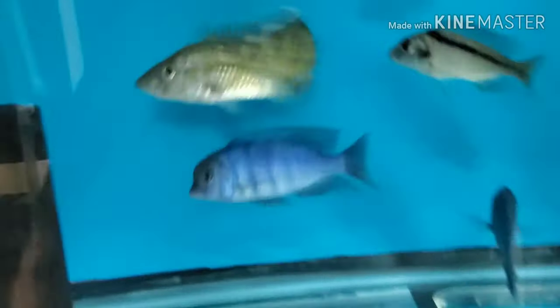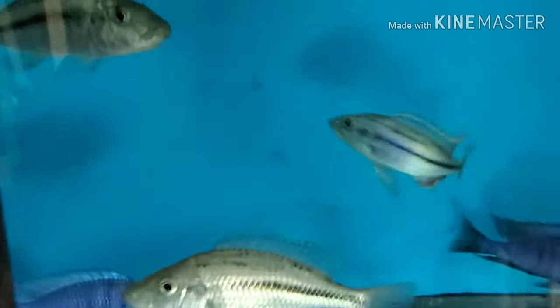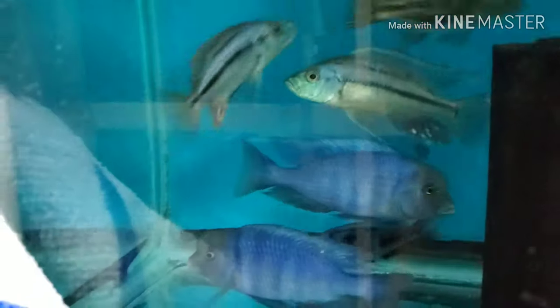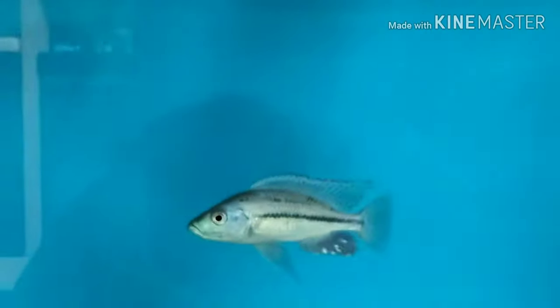Down here are five-inch Moorii blue dolphins and four-and-a-half to five-inch Dimidiochromis strigatus. Strigatus are showing really good color already, the dolphins are amazing as usual — great color, shape, humps, and lips coming in. It's been a while since I got my hands on some nice strigatus. For some reason it's a fish you don't see as much as the eye biter and the kiwinge — I have a very nice big one in my show tank, I love them.